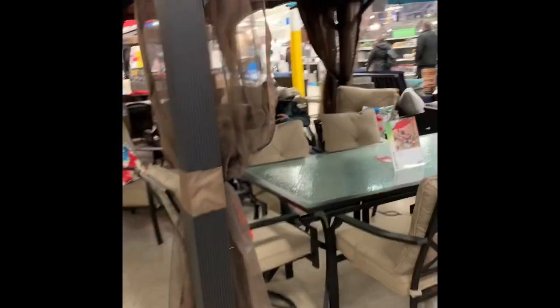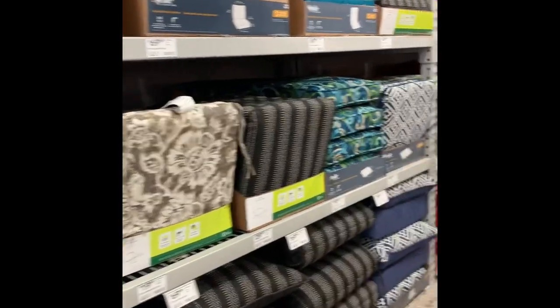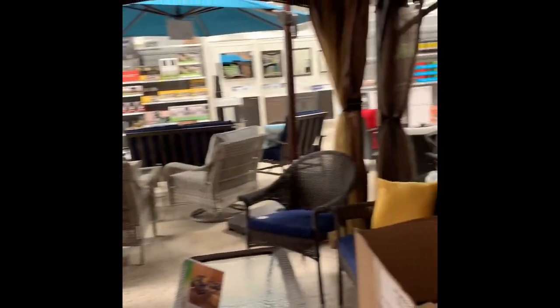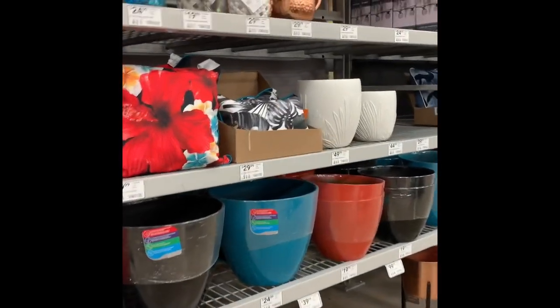They already have the summer stuff out — oh my God. So this is going to be a much longer video than I thought because there are lots of shiny objects to look at. I'm going to have to come back and really soak this all up, but for now we're supposed to be washing machine shopping.